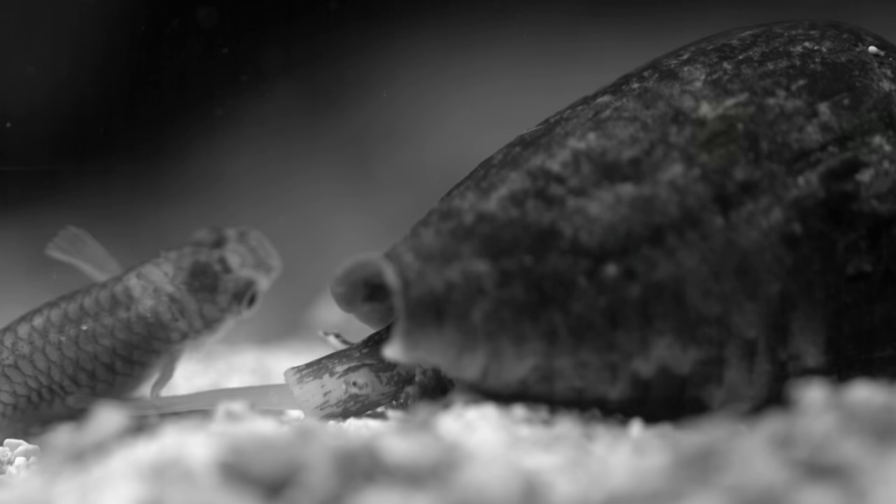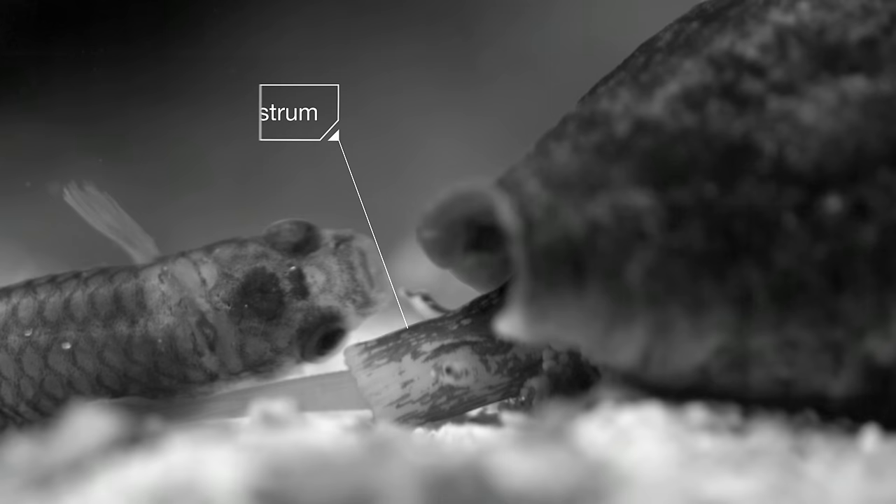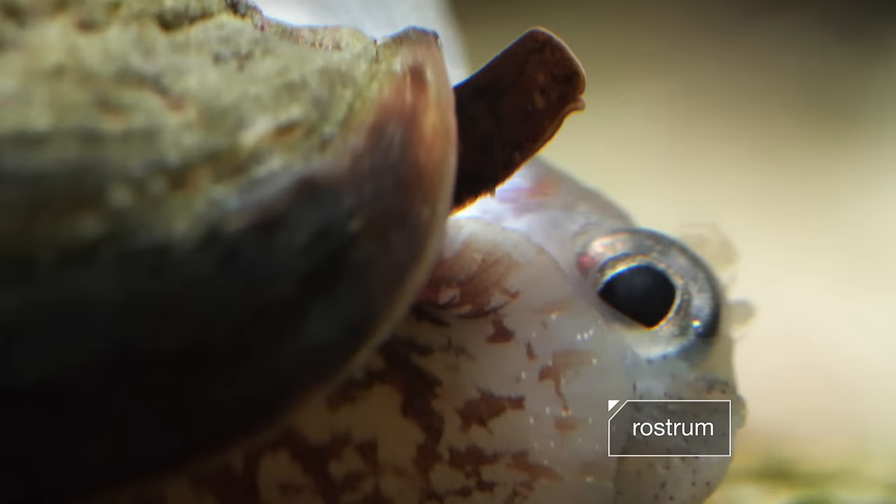When it strikes, the snail's pace jumps to light speed. The embedded harpoon doubles as a hypodermic needle to inject the victim with paralyzing venom. As it reels in the catch, the cone snail uses another covert tool called a rostrum, which opens up to swallow the fish whole.